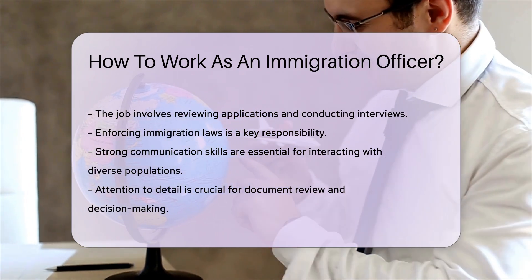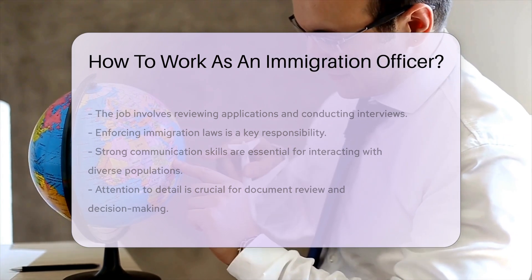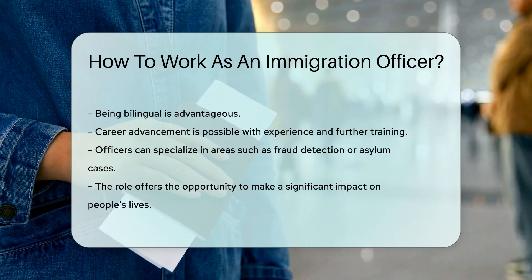Attention to detail is crucial for reviewing documents and making informed decisions. Being bilingual can be an advantage, given the diverse population officers serve.